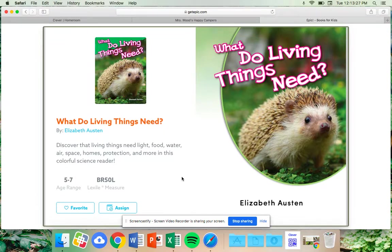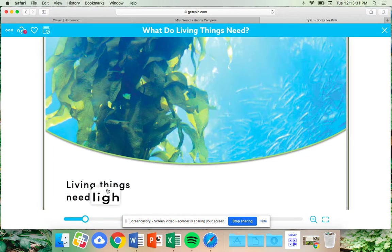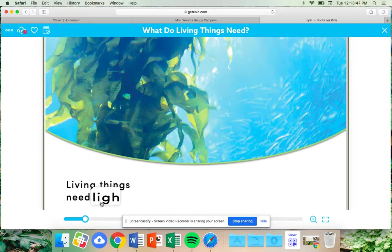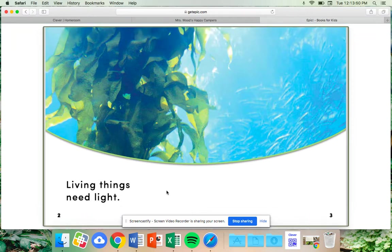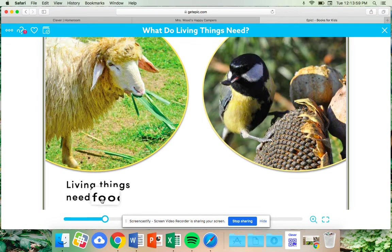Living things need light. Notice in our photograph up here — this is a photograph taken underwater with plants living in the ocean and fish swimming around. Living things need light. Where does our light come from? That's right, it comes from the Sun. Living things need food.